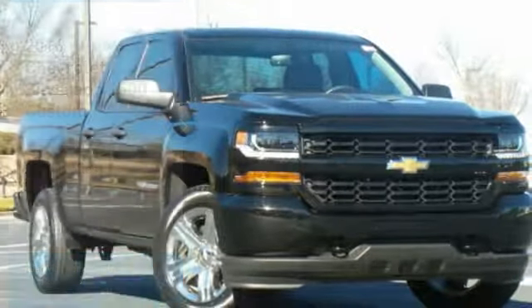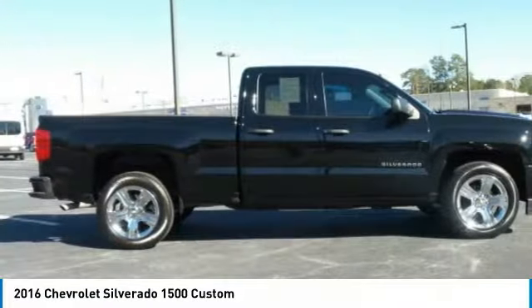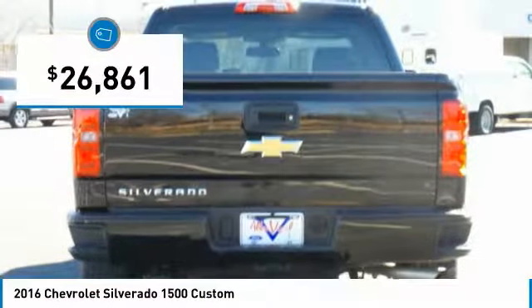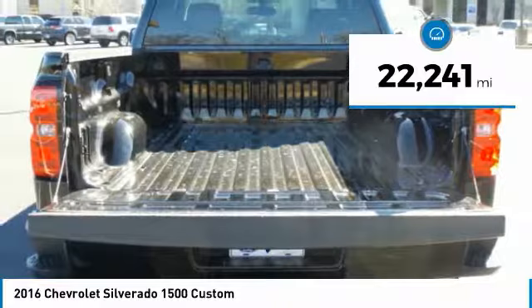You are going to love the 2016 Silverado 1500. The Chevy Silverado 1500 has the lowest cost of ownership of any full-size pickup and is priced below $30,000. This vehicle has less than 25,000 miles.